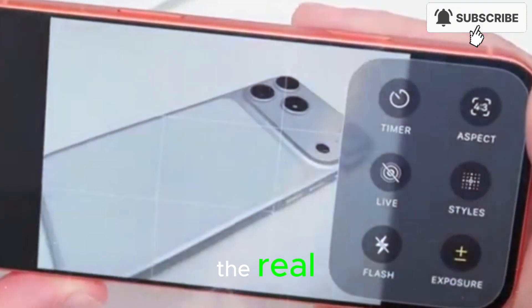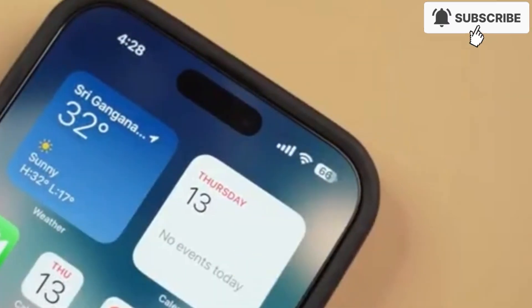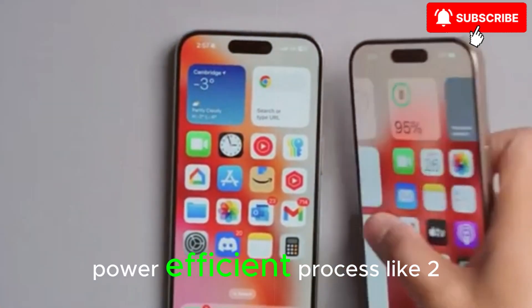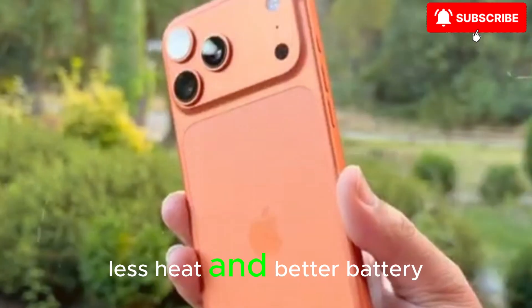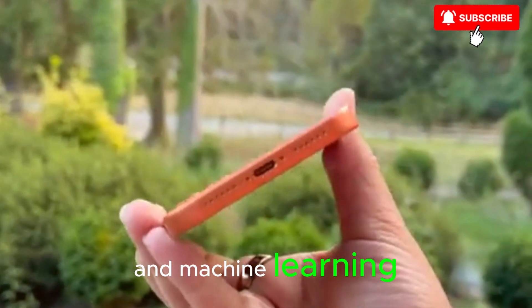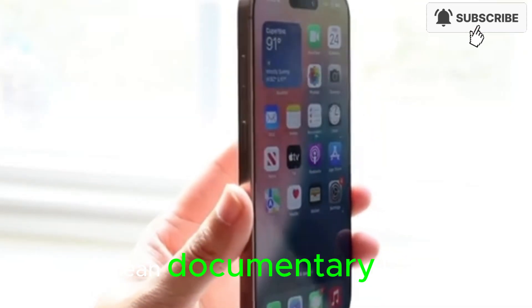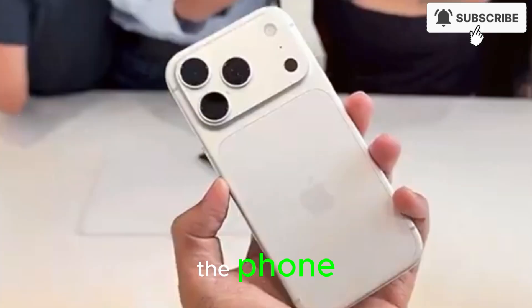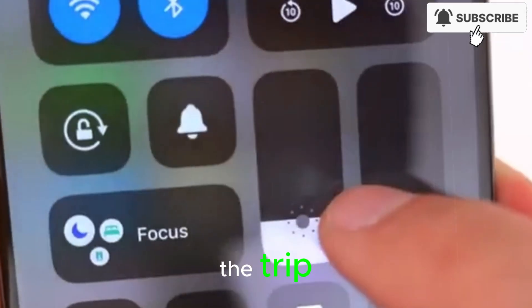That takes us to the real hidden engine of this phone: on-device intelligence. By the time we're talking about an iPhone 18 Pro Max, Apple's chips will likely be built on a tiny, power-efficient process like 2 nanometers or better — more power, less heat, and better battery life. The real story is the neural engine, the part dedicated to AI and machine learning. Imagine pointing your camera at a scene, taking one photo, and instantly getting multiple pro-level edits to choose from: a clean documentary look, a dramatic cinematic look, a punchy social-ready look — all generated on the phone with no data sent to the cloud. Or recording a long video and later saying, 'Show me just the parts where I was talking about the trip,' and the phone automatically finding, cutting, and assembling those moments for you.